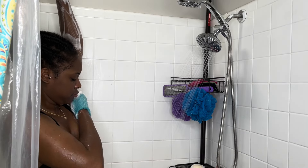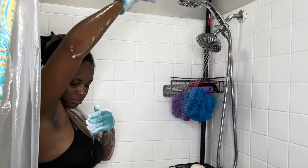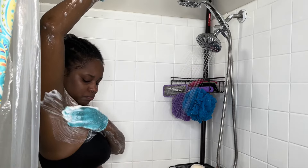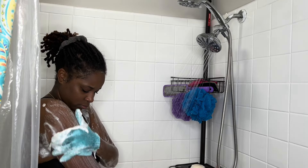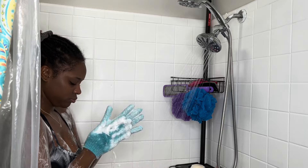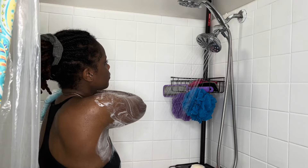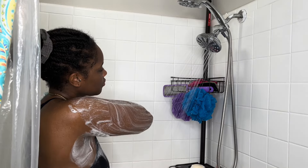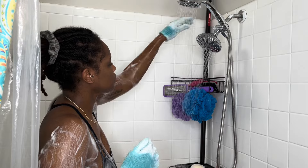which is the Dove Bar Soap in the Cocoa Butter scent. And I use that all over my body for my first wash. Because typically when I take a shower, I will wash up twice. That's just a habit that I've been in since I was a teenager — I don't know why, I just do it.